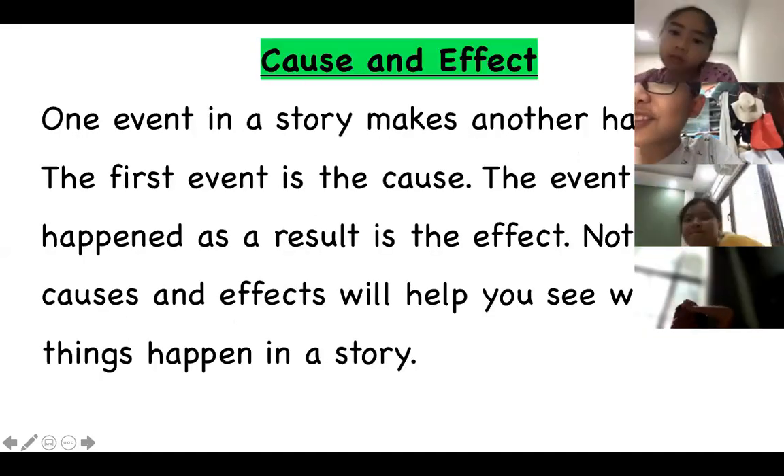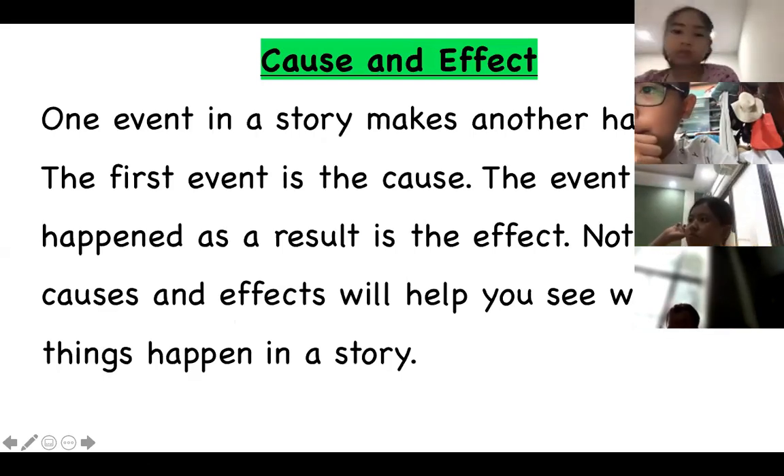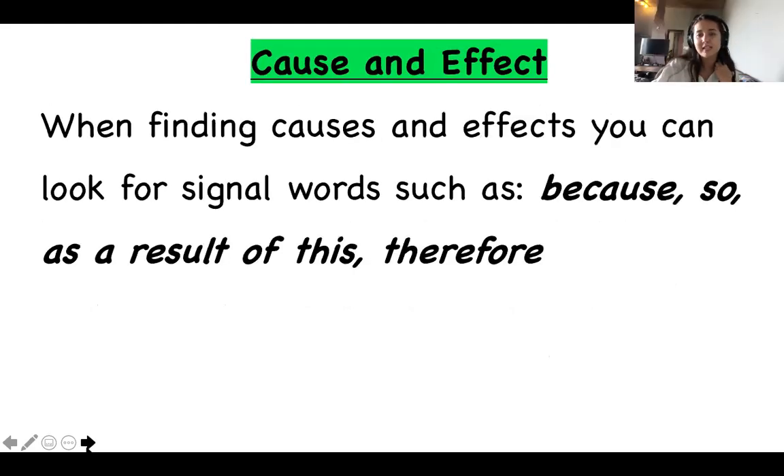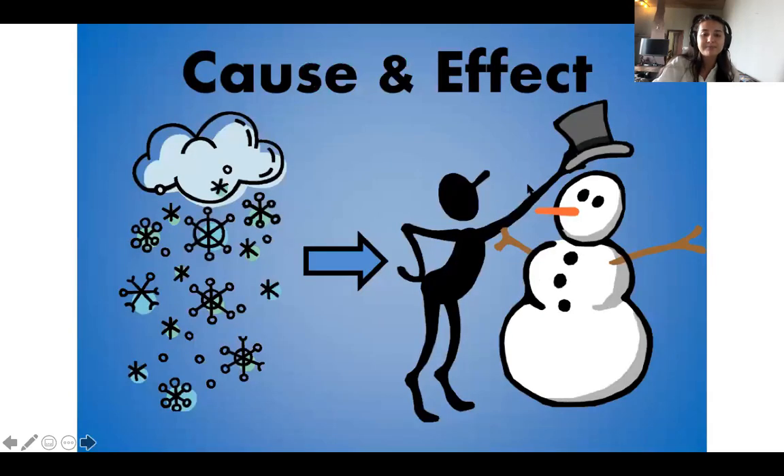Moving on to cause and effect. One event in a story makes another happen. The first event is the cause; the event that happened as a result is the effect. Noticing causes and effects will help you see why things happen in stories. The cause is the reason why something happens, and what happens because of that cause is the effect. When finding causes and effects, look for signal words such as because, so, as a result of, and therefore.